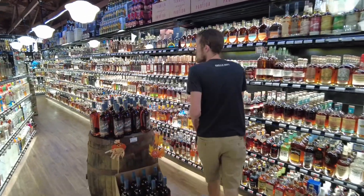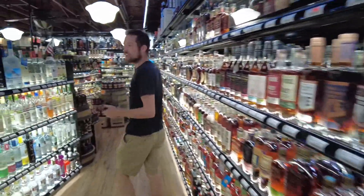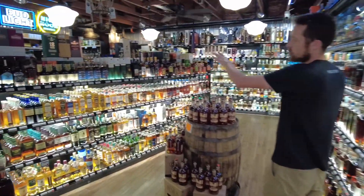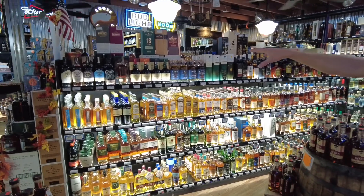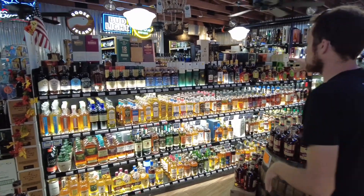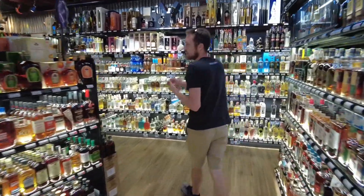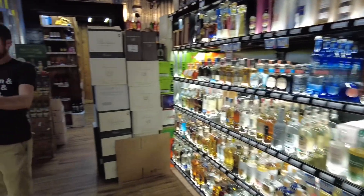Coming back through the store, I'm going to stay focused on whiskey because I'm sure that's why we're on this channel. We've got your World Whiskey Island — you've got your Irish whiskeys, your Japanese whiskeys, and your Canadian whiskeys over here. On the other end, we've got blended scotches and then a little section of World Whiskey. We've got stuff from India, stuff from Taiwan, and I've even got Australian whiskey.